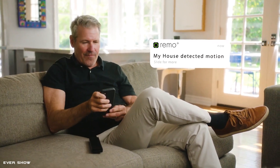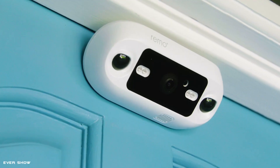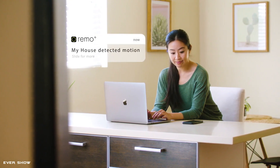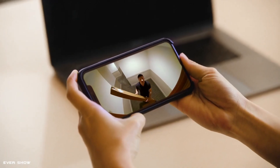Monitor your front door night and day with infrared night vision. Receive instant alerts on your smartphone or tablet when motion activity is detected. Share access with up to 5 users. Works with Amazon Alexa, Google Assistant, and IFTTT.